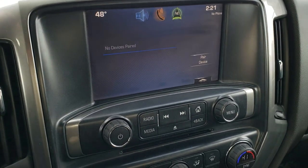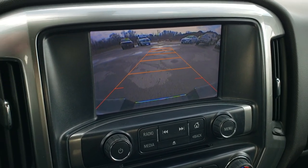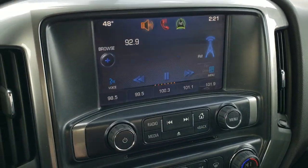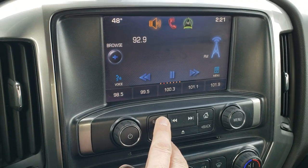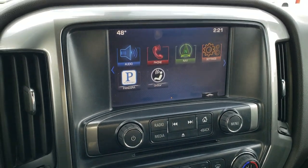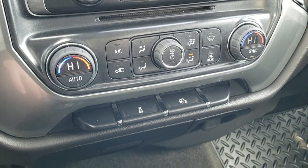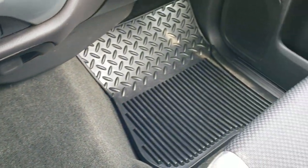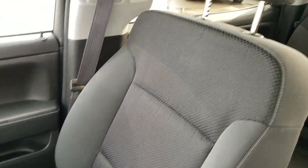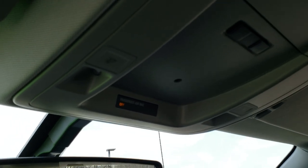This one has the Chevy MyLink system and this is also where your backup camera shows up. It has a CD player, AM/FM, and Sirius XM radio capabilities, and you can use the home screen for apps as well. Dual climate control, stability control. You can see the carpeting and passenger side floor mat are in excellent shape — no rips or tears in the passenger seat. It smells very clean inside this truck — I don't think it's ever been smoked in. The headliner is in nice shape with no rips or tears and you do get your map lights up there.